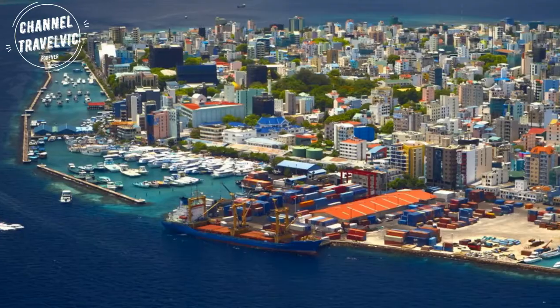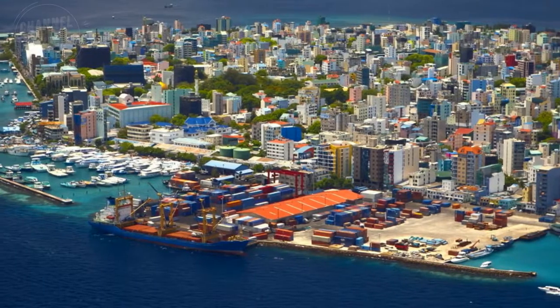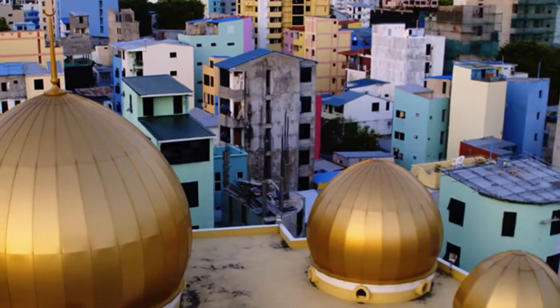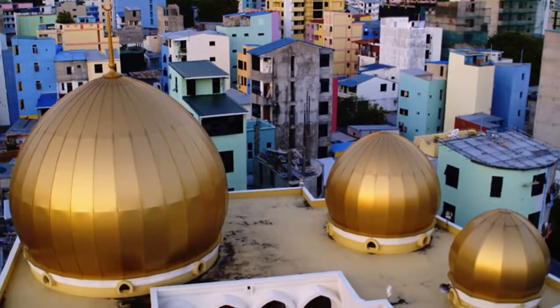Water sports enthusiasts can borrow equipment like paddle boards from their resort. The capital city, Malé, is characterized by colorful buildings and a few cultural institutions, and consists of many mosques.